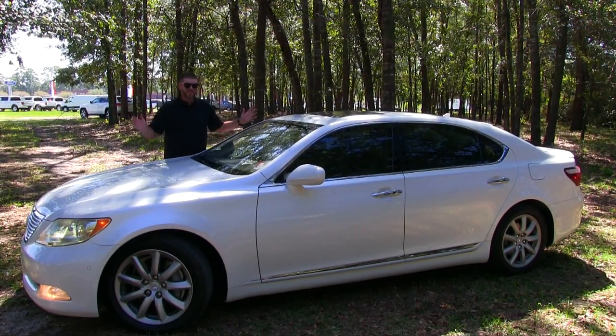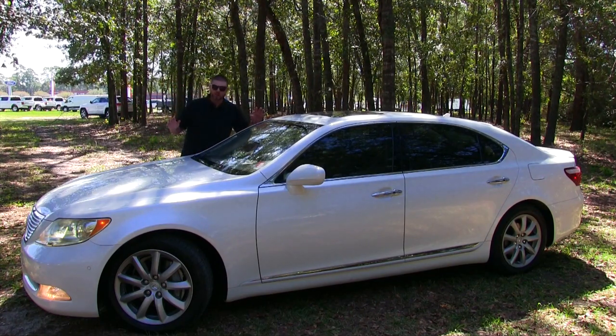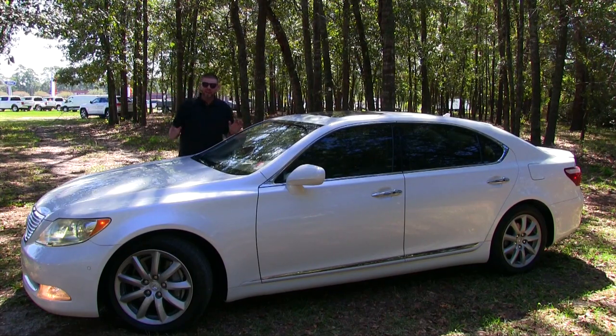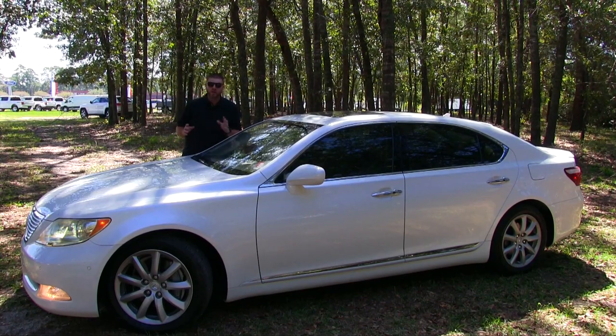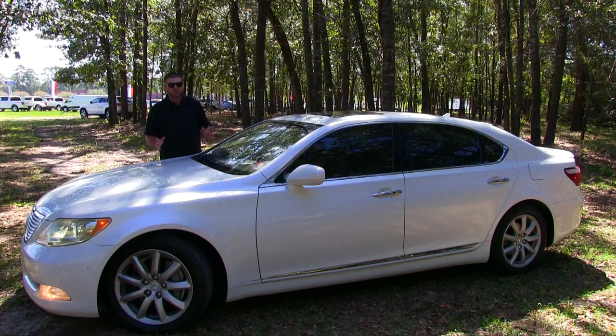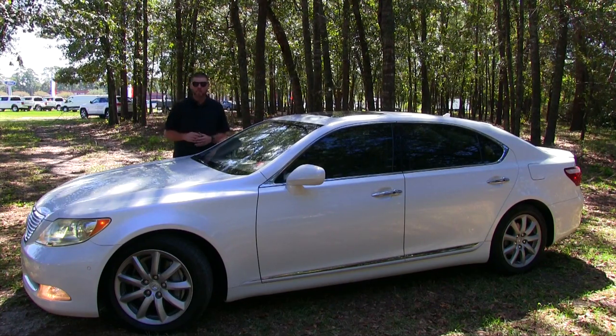Here it is, the Lexus LS460 LWB. The L stands for long. Back in 2007, Lexus made this its fourth generation flagship sedan. And it surely is a flagship, and even today in 2017, for just the right person.